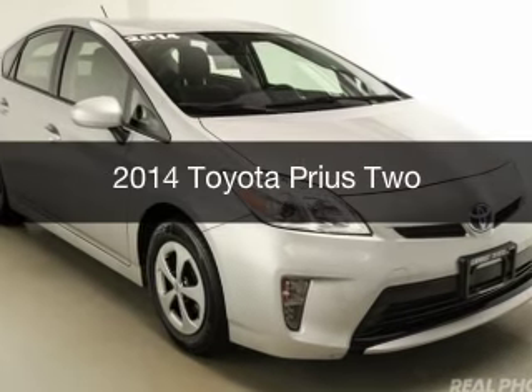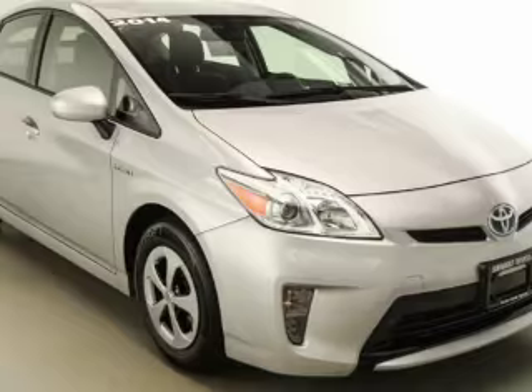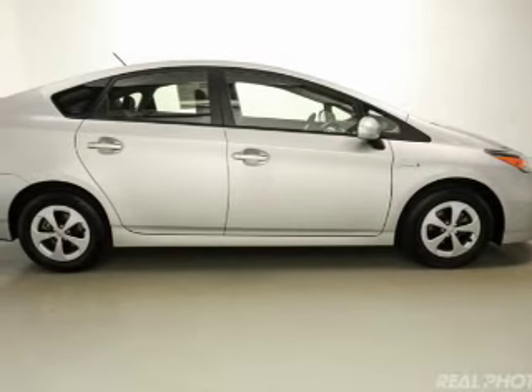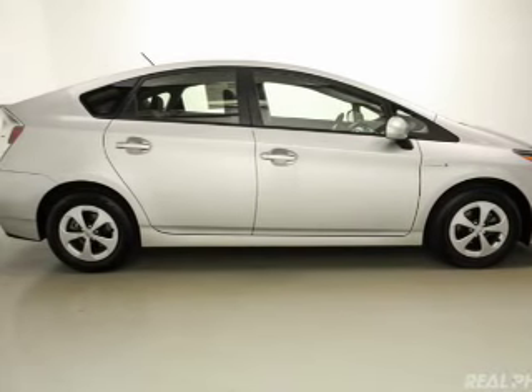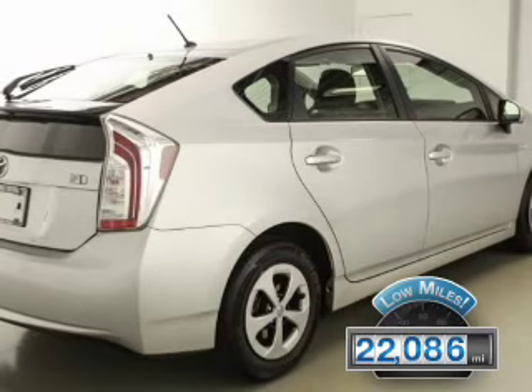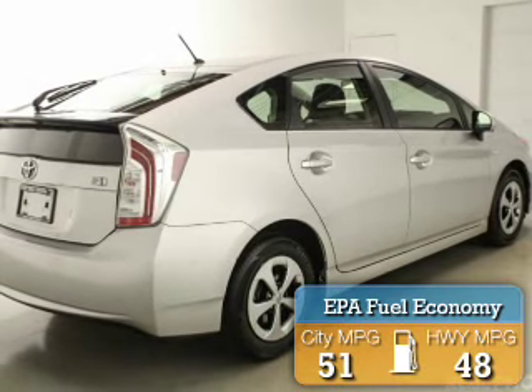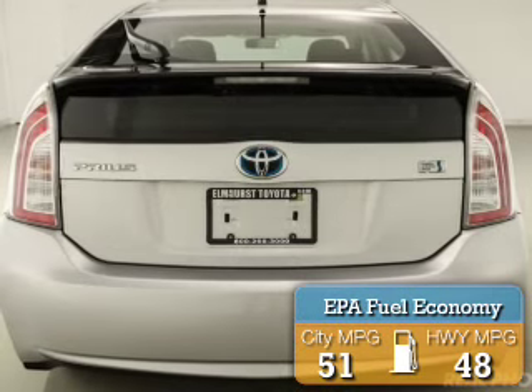This is a used 2014 Toyota Prius. It's powered by front-wheel drive, a 1.8-liter four-cylinder engine, and a continuously variable transmission. With fewer than 25,000 miles, this vehicle has a long road ahead. Great fuel efficiency saves you money by requiring fewer trips to the gas station.